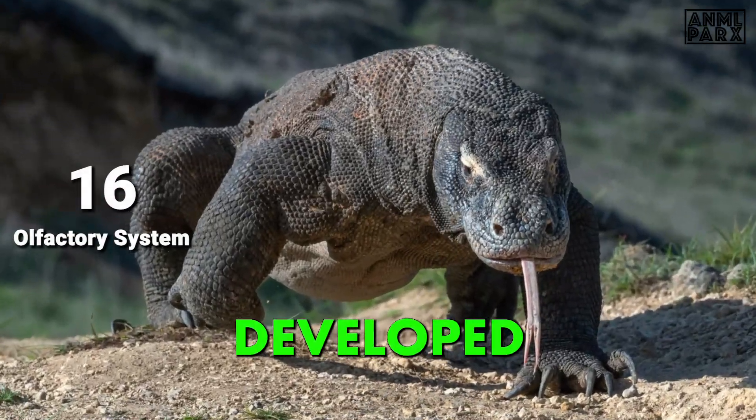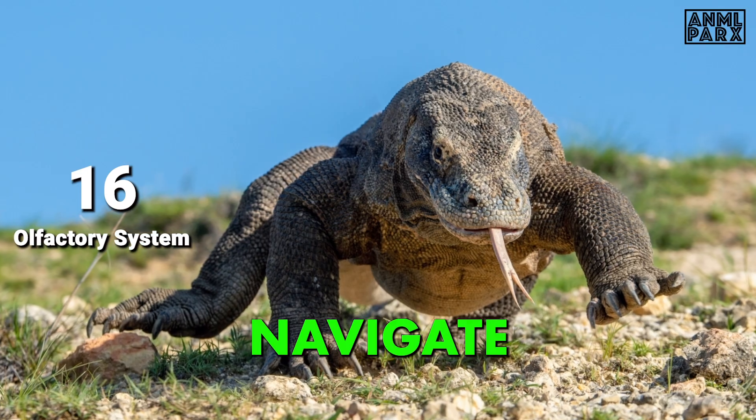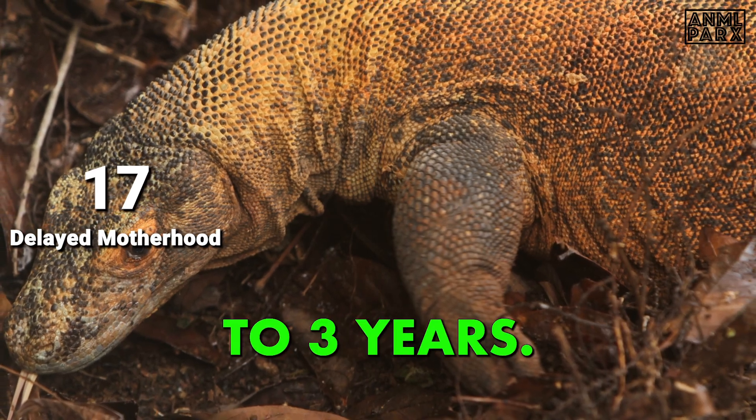Komodo Dragons have a highly developed olfactory system, using their keen sense of smell to locate prey, sense the presence of other dragons, and navigate their surroundings. Female Komodo Dragons typically reach sexual maturity around eight years of age and may only reproduce once every two to three years, making each clutch of eggs especially important.